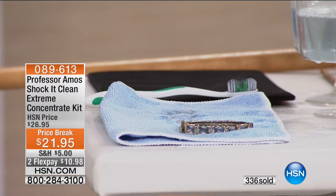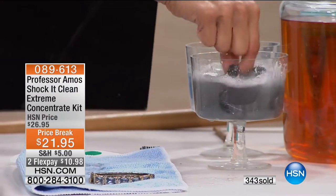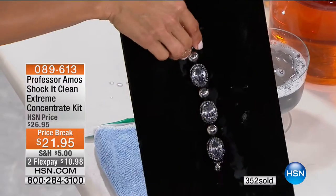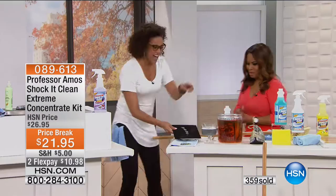I'm going to dunk this really quickly. Look at the dirt — look at it change the water. Do you see that? Now let me show you the shine. Put the bling back in your things — your precious stones.